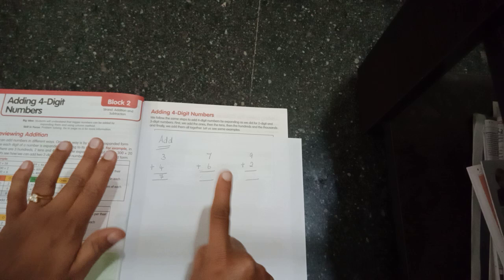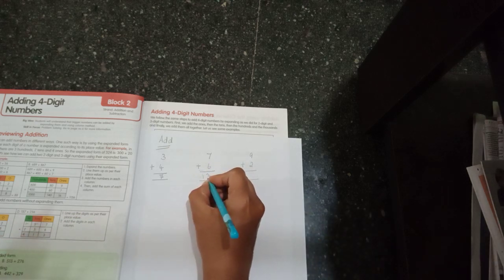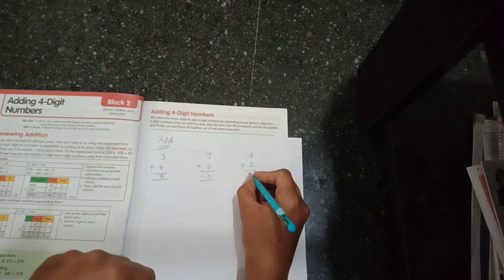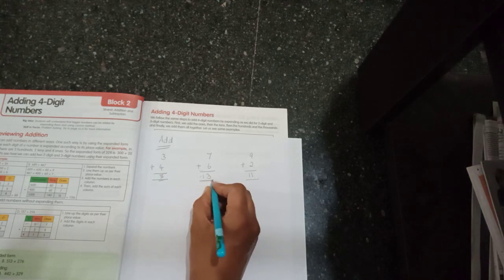Similarly, for seven plus six: keep seven in your mind and six on your fingers. After seven: eight, nine, ten, eleven, twelve, thirteen — thirteen is the answer. For nine plus two: nine in your mind and two on your fingers. After nine: ten, eleven — eleven is the answer. Some answers have one digit like seven, some have two digits like thirteen or eleven.